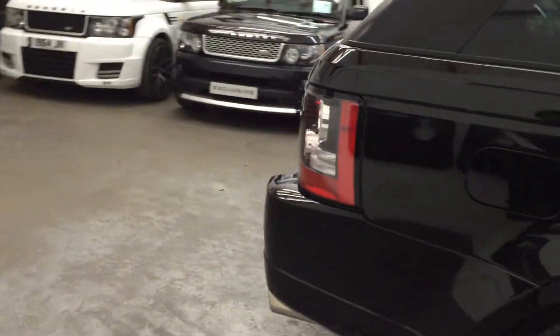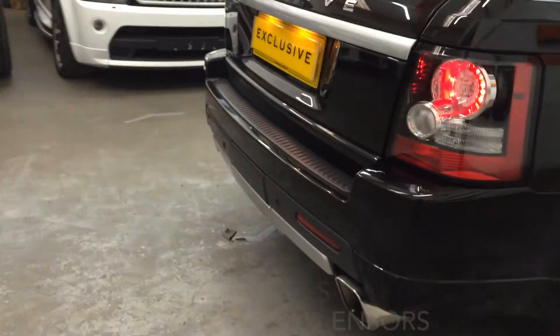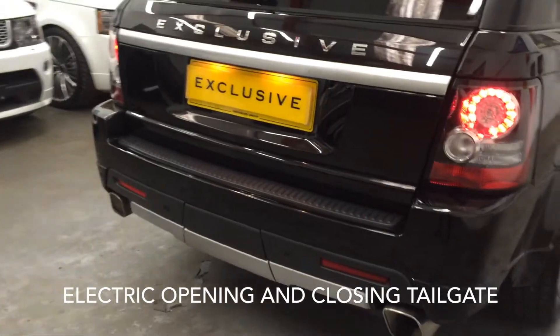At the back of this car we have rear parking sensors and finally an electric opening and closing tailgate.